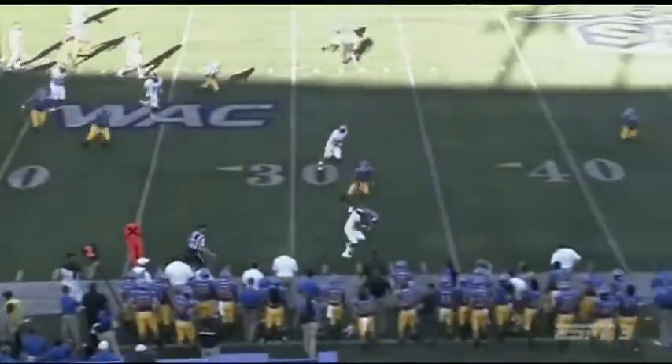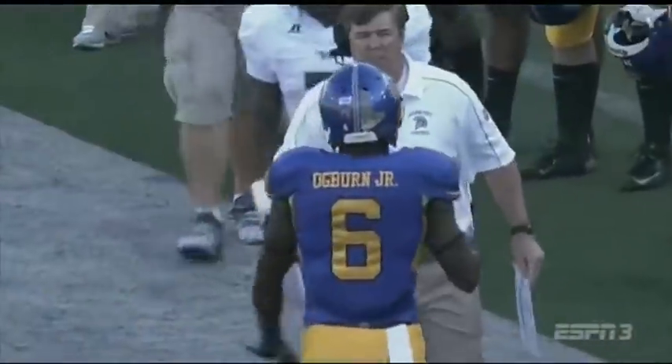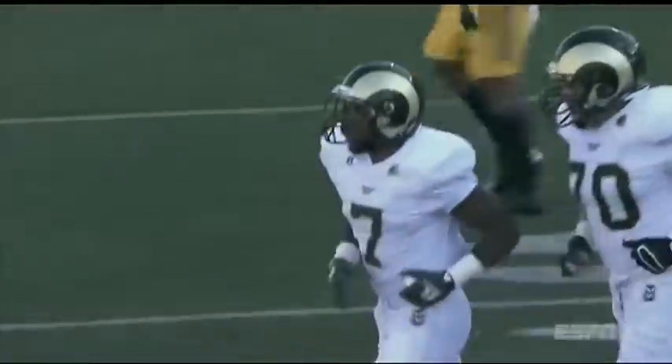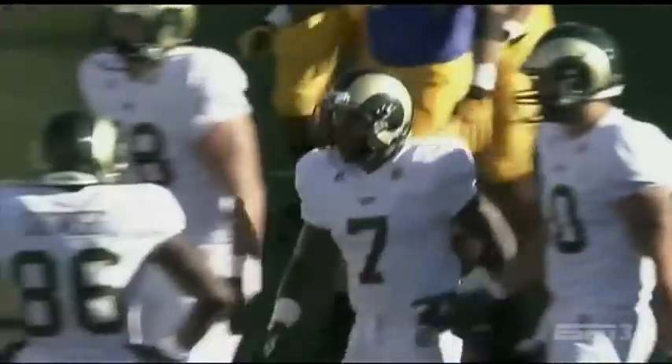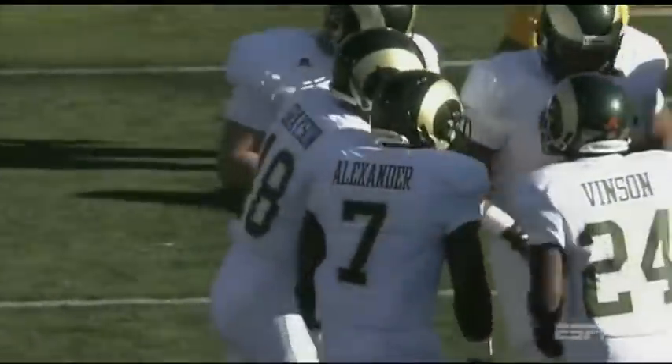Out of the flat again — it's Alexander. Two catches to open things up and they move the sticks out to the 35-yard line, as the tackle's made by Damon Ogburt. That's smart, conservative play calling. Get the ball out quick and build your confidence after your defense just gave one up early.